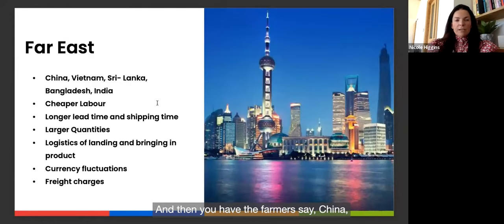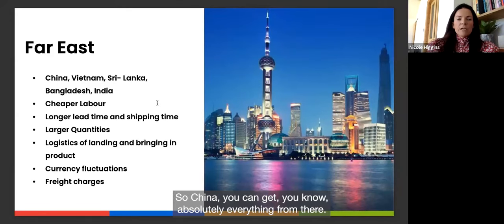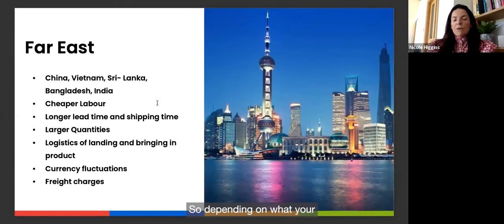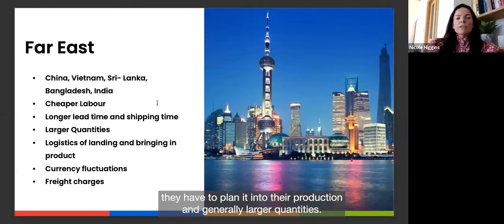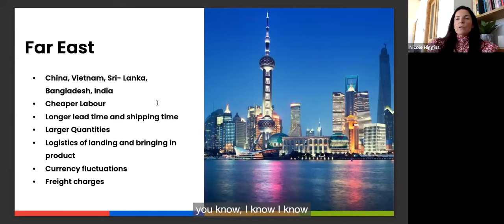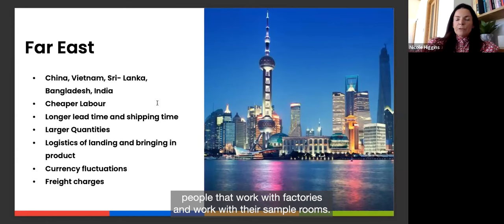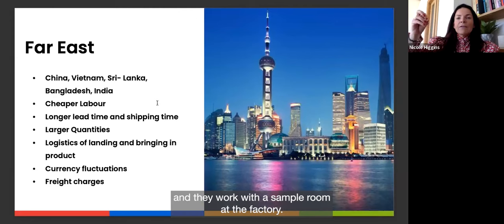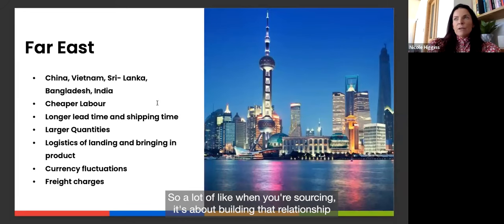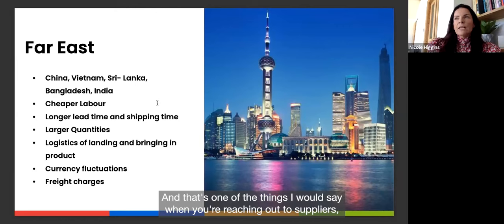The Far East — China, Vietnam, Sri Lanka, Bangladesh — offers cheaper labour but longer lead and shipping times: typically 60–90 days for production, sometimes quicker depending on the factory. Generally larger minimum quantities — 500s are common out of the Far East. That said, some brands, like sustainable underwear brand Pantee, initially worked with a factory's sample room for much smaller quantities, so it's about building a relationship and demonstrating your potential.